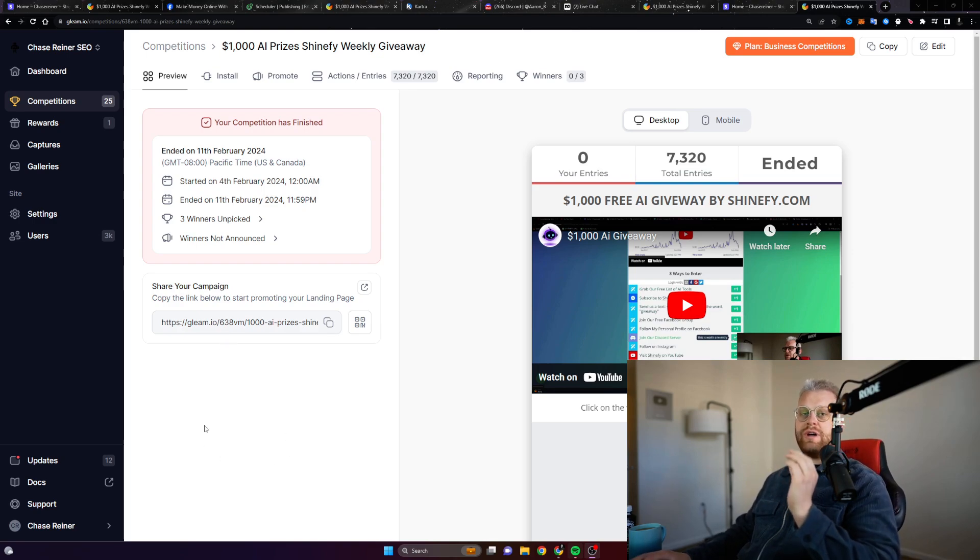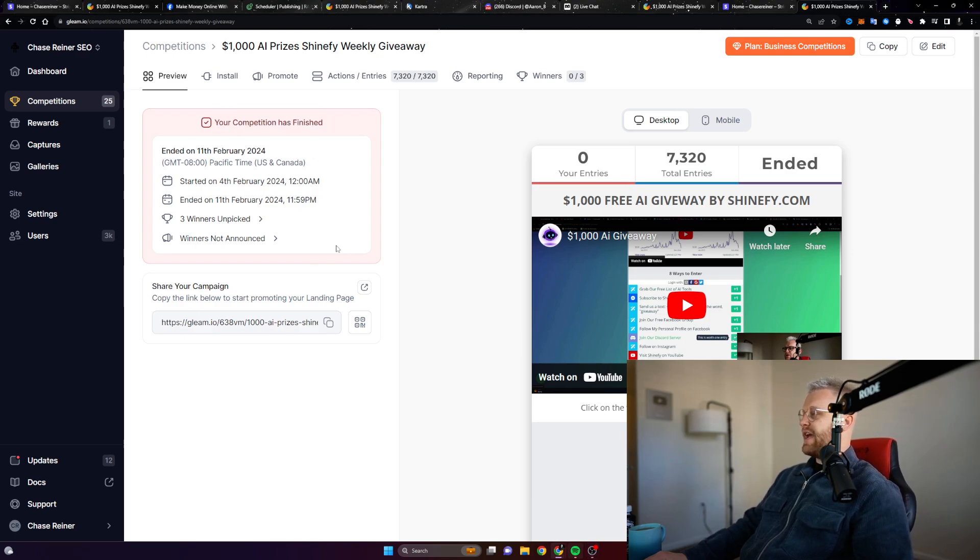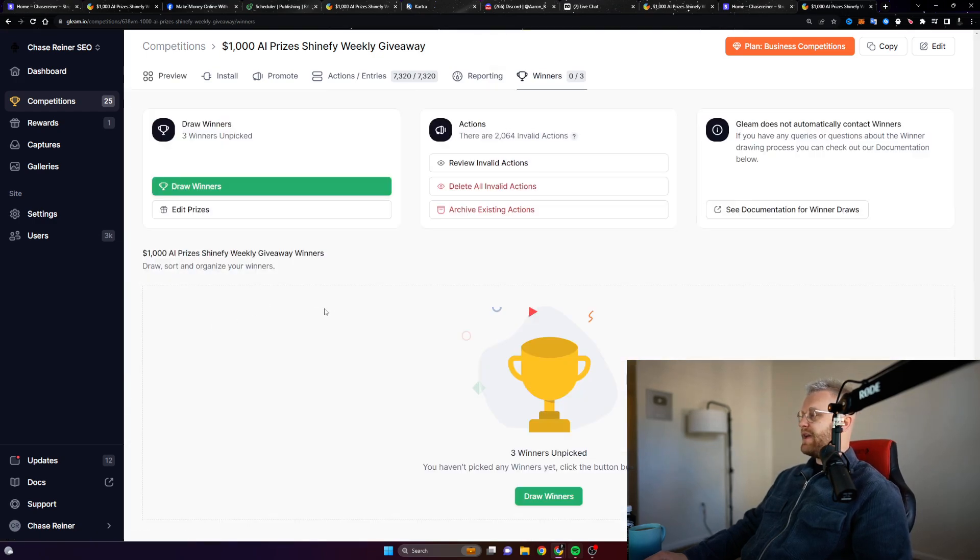Make sure you enter the giveaway I'm about to mention, so that you can follow, share, and do everything you need to do to keep getting entered in and get notified for every single giveaway we do. First thing we got to do here — it says your competition has finished. We're using something called gleam.io to pull the winners, and you can see it says three winners unpicked. We're going to click on draw winners right after we look at the prizes.